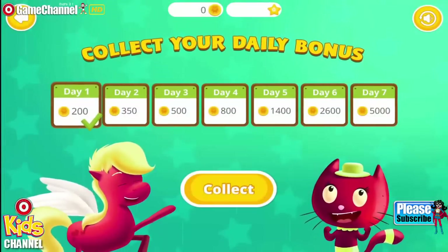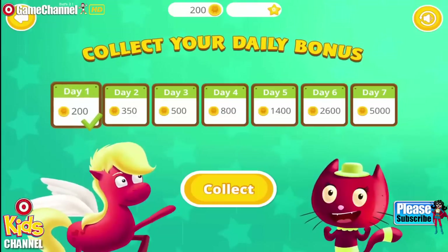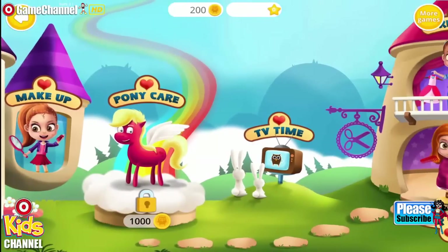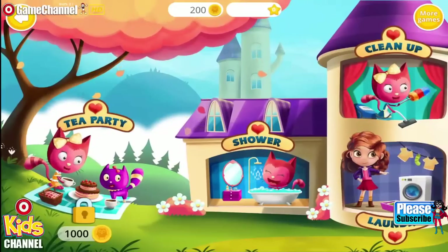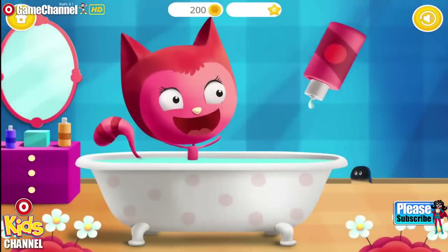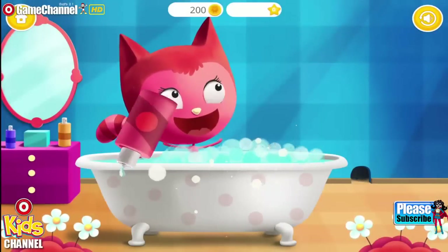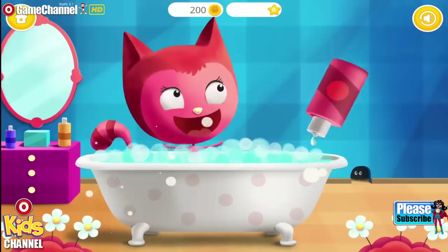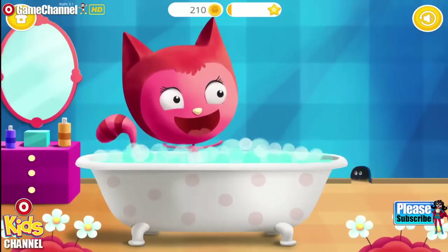Come back every day and collect your daily bonus! Welcome to the math world! Kitty needs to take a bath or some bath foam! Pop the bubbles!